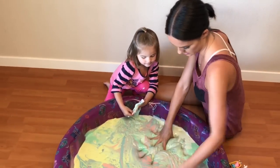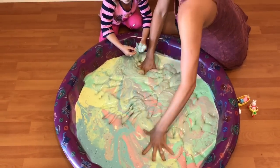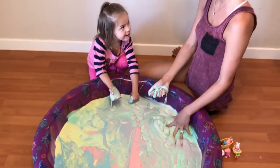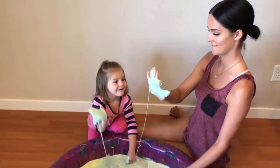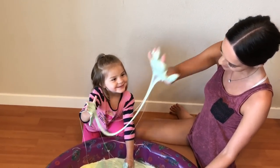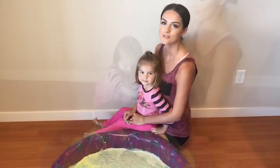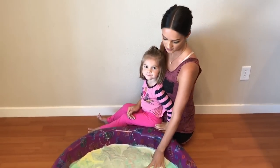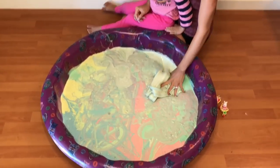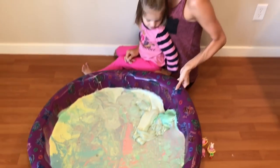I wonder if there's any more and how many more there are. Is there any more? That was fun, wasn't it? Yeah. High five! Slimey. So, we had lots of fun playing with the slime. This is what it's like to play with 40 pounds of slime. It's cool. It's really heavy. Really heavy. It's cool — you can barely pick it up.